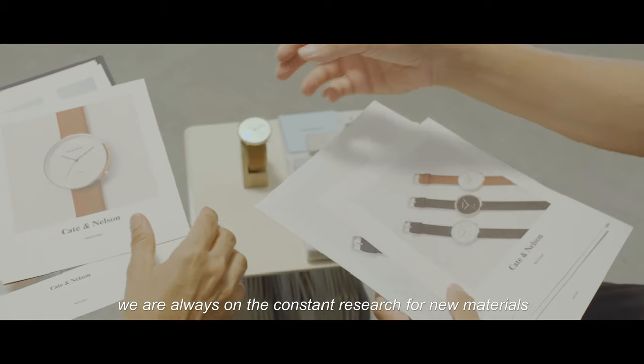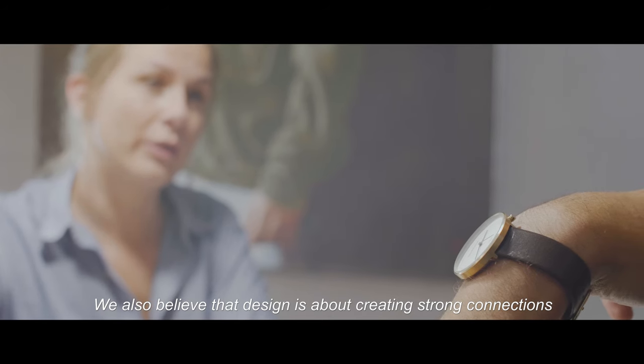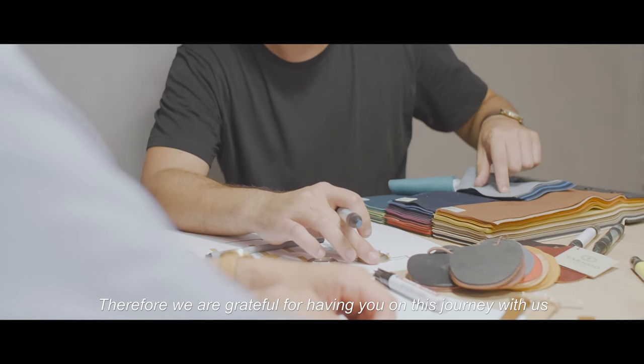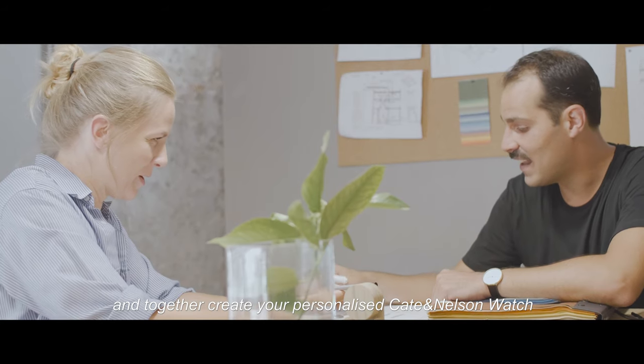We're always on the constant research for new materials and manufacturing methods. We also believe that design is about creating strong connections. Therefore, we are grateful for having you on this journey with us, and together create your personalized Keita Nelson watch.